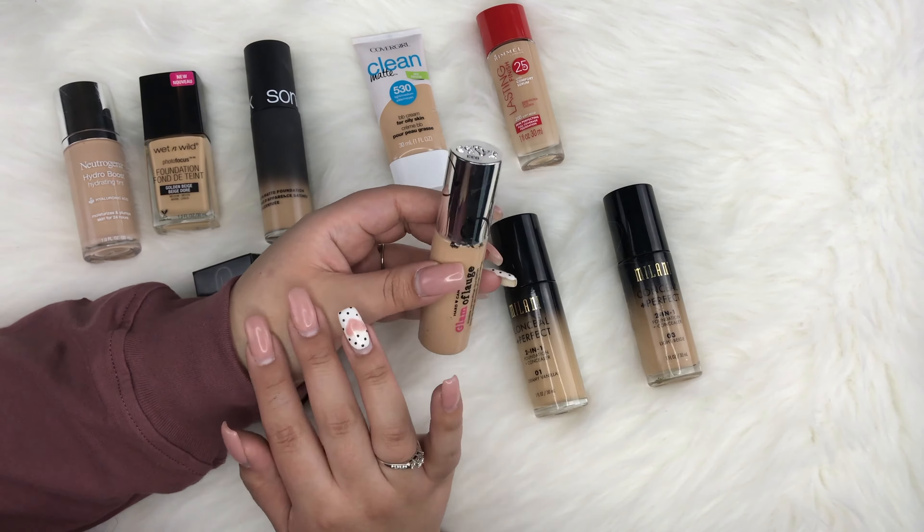Next I have Makeup Forever and Estee Lauder. Starting with Makeup Forever — this is the HD High Definition Foundation with a pump, in shade N120. This is a very old version you can't pick up anymore; they've updated the formula and packaging. When I used it, I really liked the medium coverage. I also have the Makeup Forever HD Foundation Stick in shade 125, which is too pink on me, so I rarely use it.